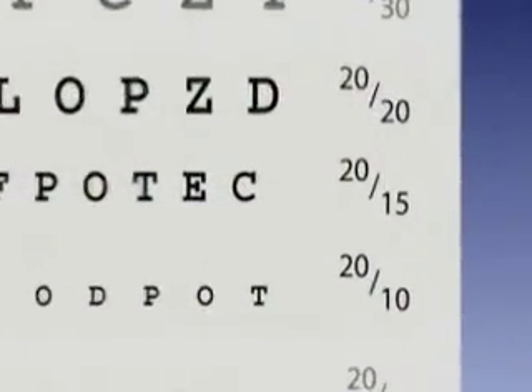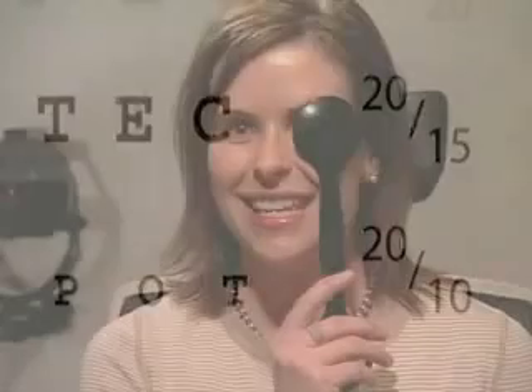During clinical trials of the Zeiss MEL80, more than 40% of patients found that their vision had improved beyond 20-20 to 20-12 or better. Almost everyone achieved 20-40 or better. These superior FDA clinical outcomes far exceeded the expectations of the vision correction community.